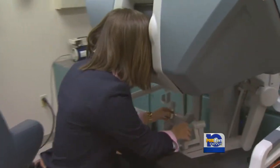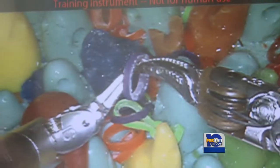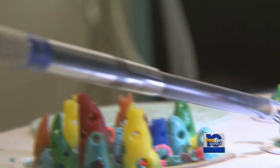But with the da Vinci, it's much more fluid. It's really easy to use, and you have a lot more control over the robotic arms.